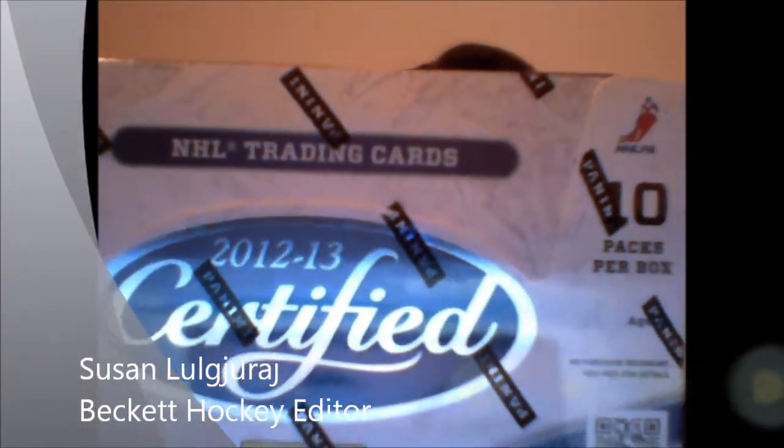It's Susan LeJudai here from Beckett, back from the Toronto Hall Expo, and I brought with me a box of 2012-13 Certified. Let's rip into this newest hockey product from Panini and see what we got.